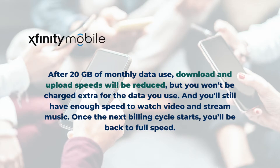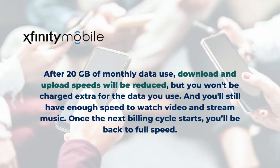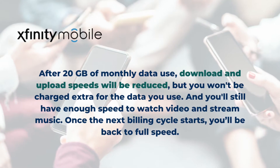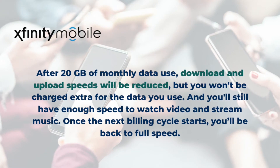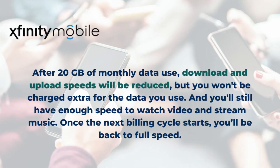Here is what Xfinity Mobile's website says: after 20 gigabytes of monthly data use, download and upload speeds will be reduced, but you won't be charged extra for the data you use, and you'll still have enough speed to watch video and stream music. Once the next billing cycle starts, you'll be back to full speed.